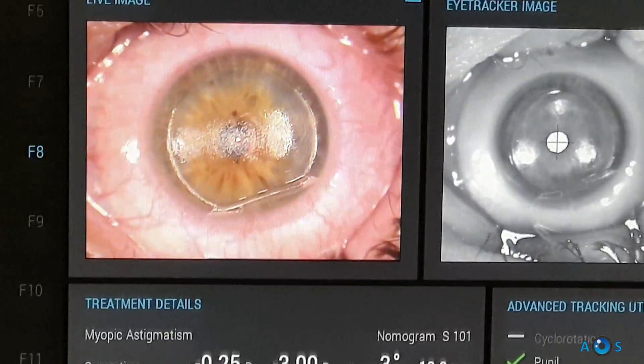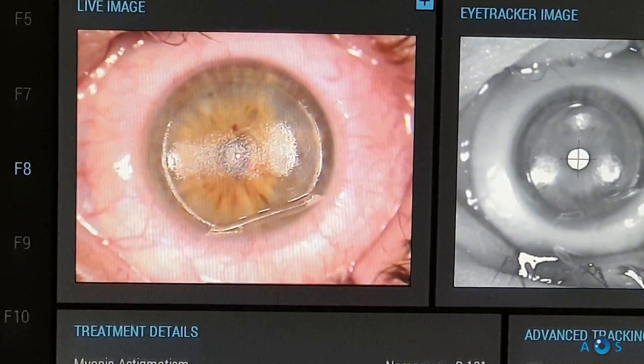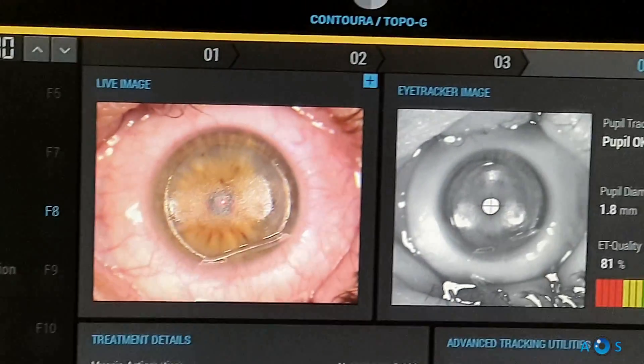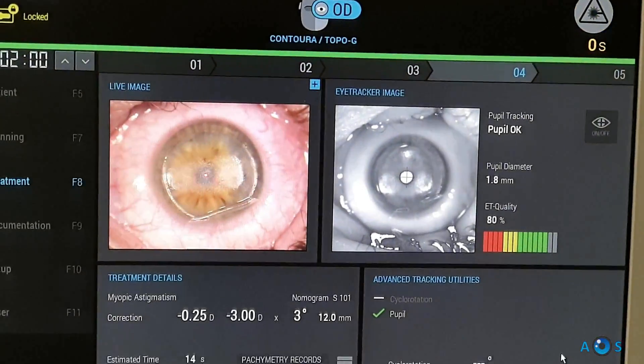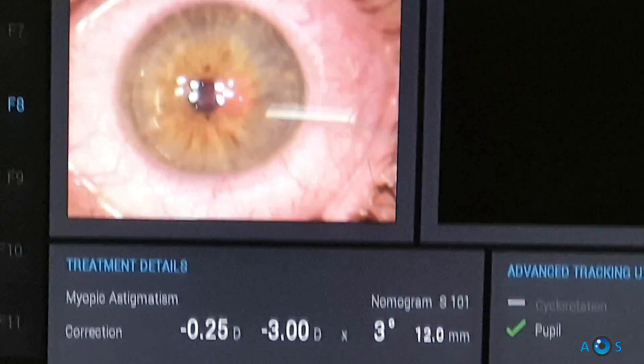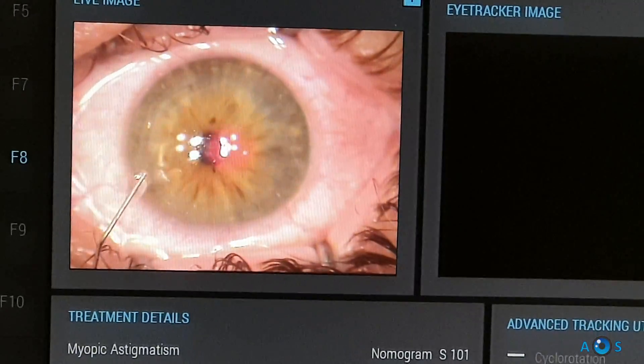Now the patient fixates on the laser target light. The pupil tracking function is activated and the excimer treatment begins. The full correction takes only 14 seconds. The right eye treatment is completed, corresponding to 52 microns maximum ablation with a 6.5 millimeter optical zone.